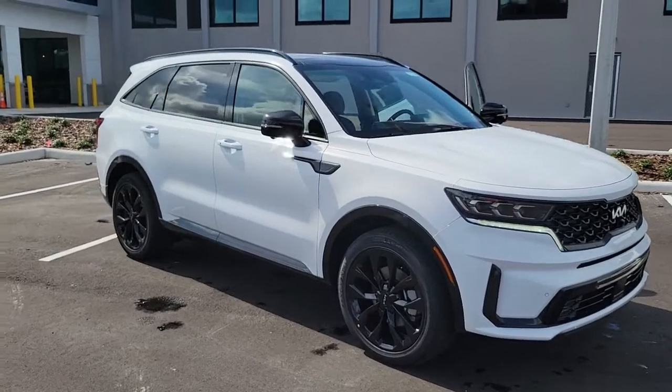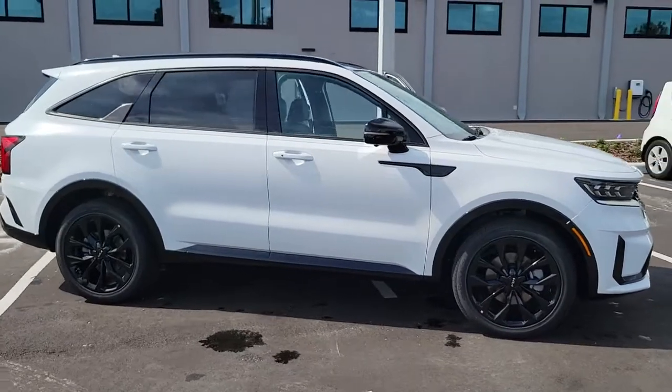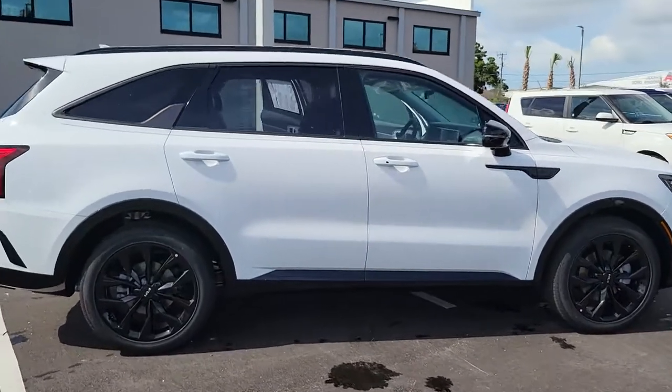Enjoy the view of this 2022 Kia Sorento. Take a closer look at this stylish Sorento, a smooth-riding road trip cruiser.